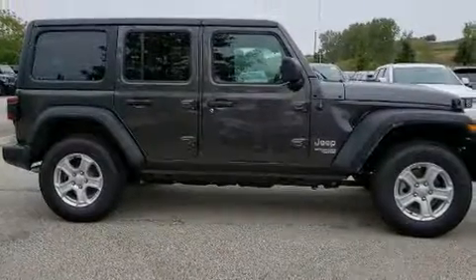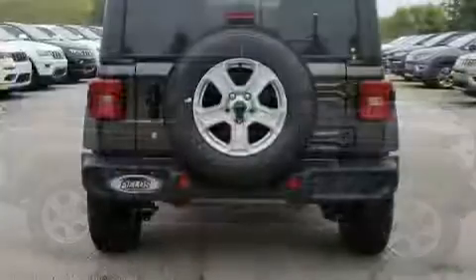Climb inside the 2020 Jeep Wrangler Unlimited. It's equipped with tons of terrific amenities, but it won't break your budget.